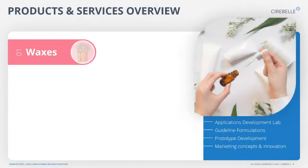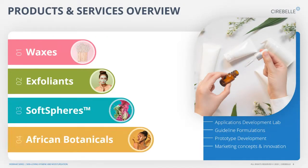A quick overview of our products and services: we have our waxes portfolio, which includes the FT synthetic wax as well as the natural rice bran wax. We have the exfoliants — which is what we will be focusing on in today's webinar — our specialty soft sphere ingredients, and our African botanical range. This year we have covered three webinars on waxes, exfoliants, African botanicals, and soft spheres.